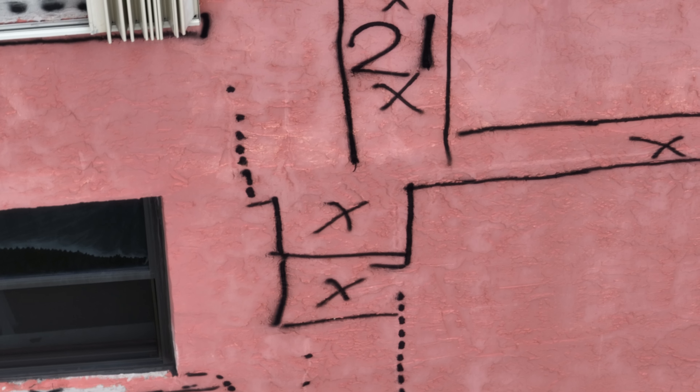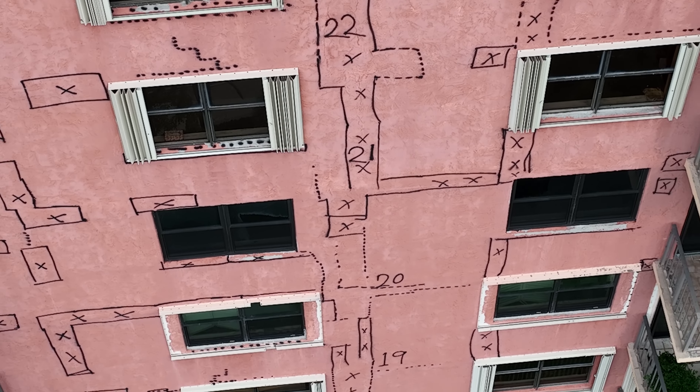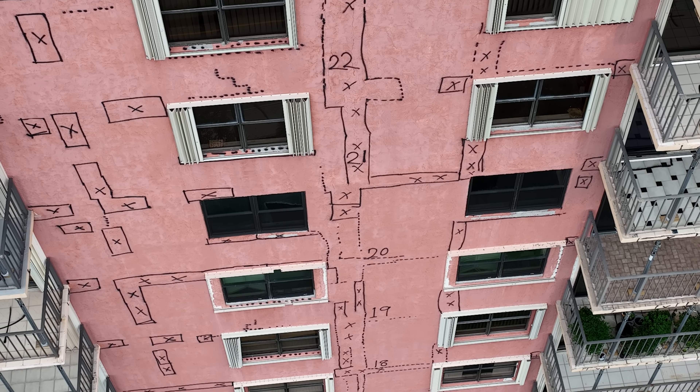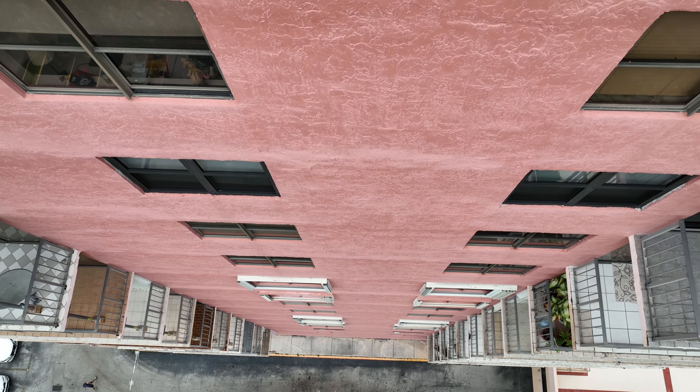Those marks tell us the story about moisture intrusion paths, as well as the general construction of the building, where the exterior infill walls were inadequately attached to the structure without leaving a proper movement joint. This resulted in a random stress distribution, causing seemingly random cracks to appear also within the field of the infill.